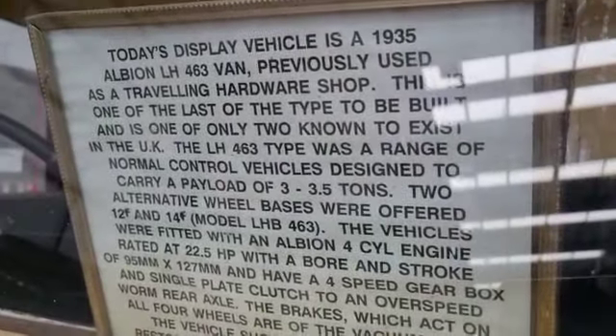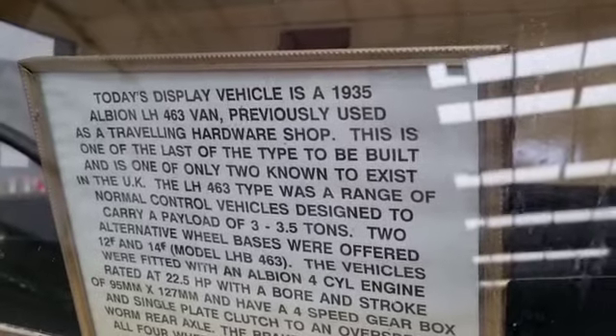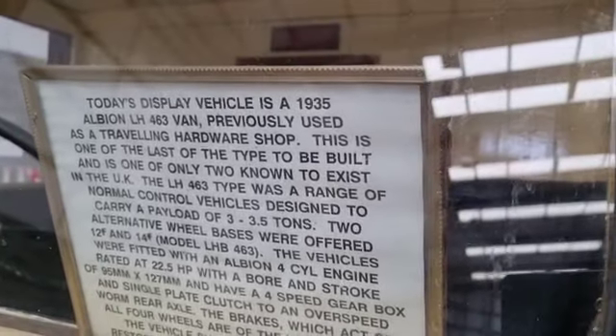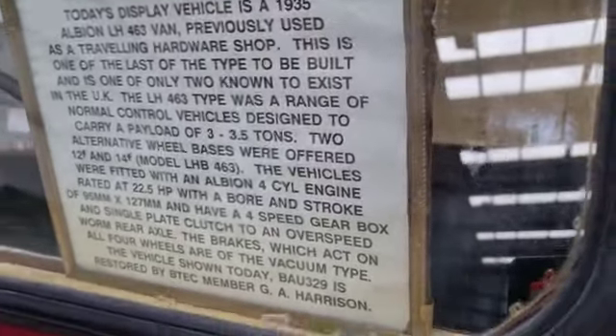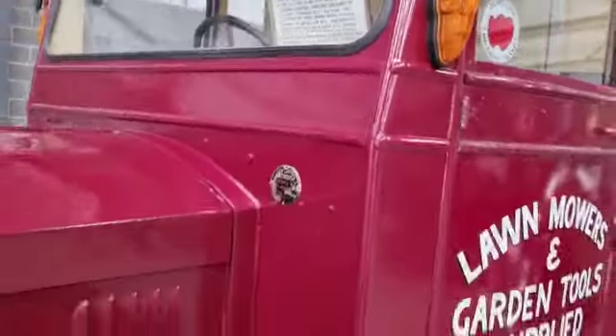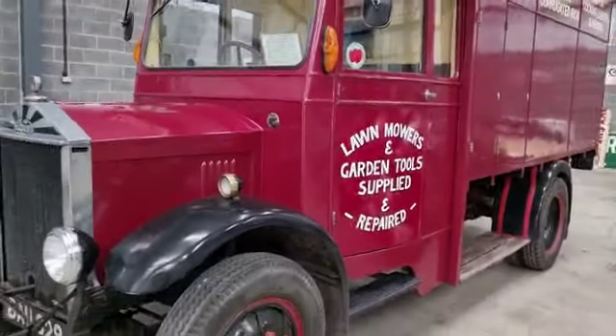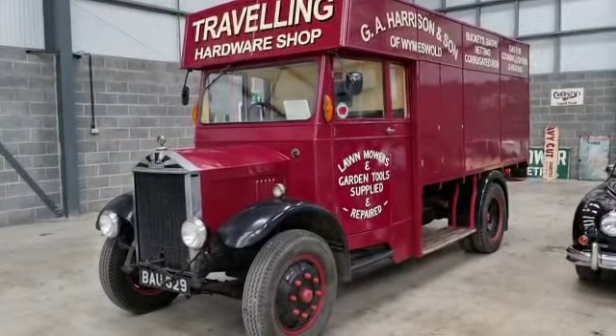1935, registration LH463, and one of only two known survivors. Four cylinder engine rated at 22.5 — don't forget the 0.5 — horsepower. So there you go. I think she's lovely. Please come down and have a little look, thank you.